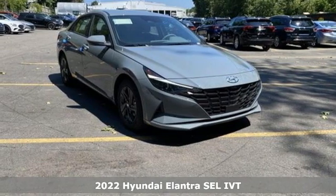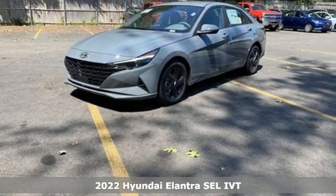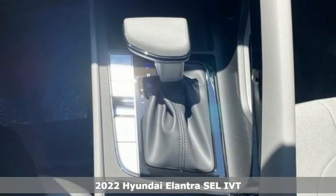Here's a new 2022 Hyundai Elantra. Hyundai's attention to detail means a better driving experience for you, and it comes with all the amenities you need.